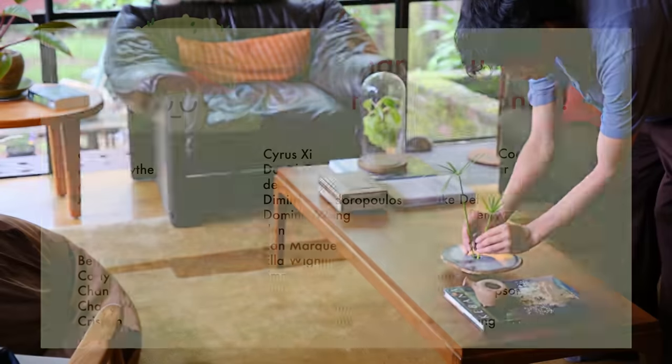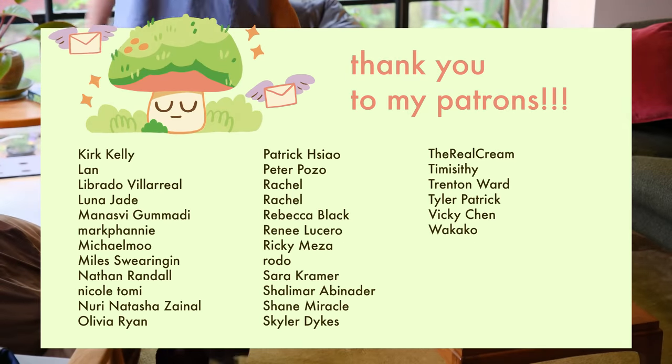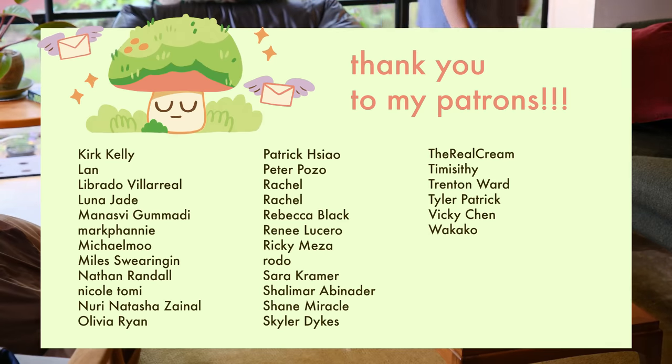We are back home now after the flea market and the house and garden tour, and I think I'm going to end the video here. In about two days I'm going to help my little brother move out of his college dorm in San Diego, so I might vlog that. Okay, goodbye everyone — thank you for watching and I'll see you in the next video!